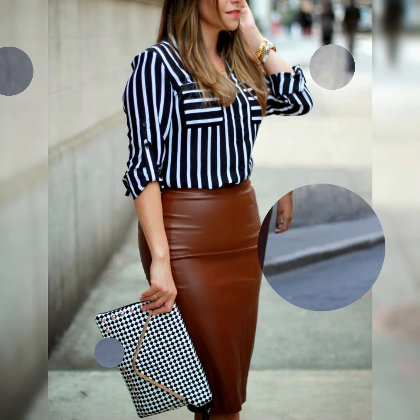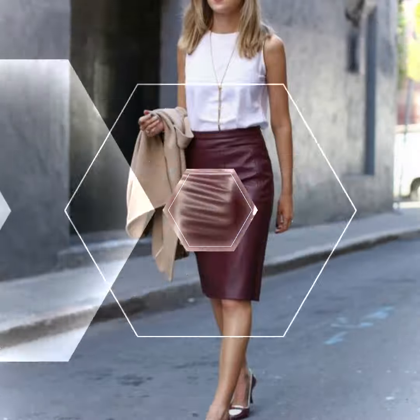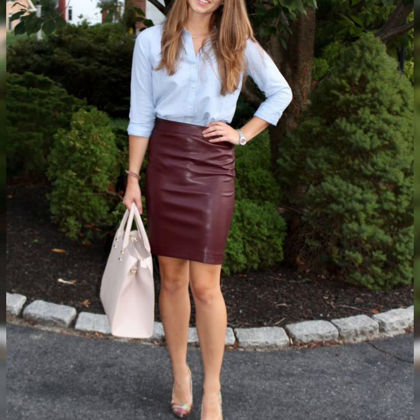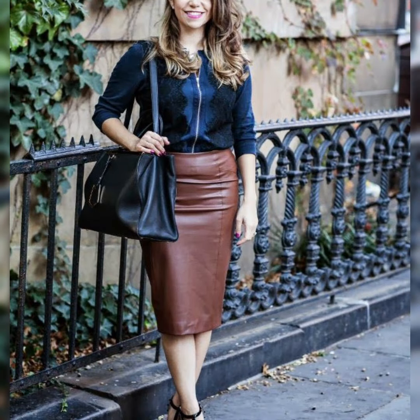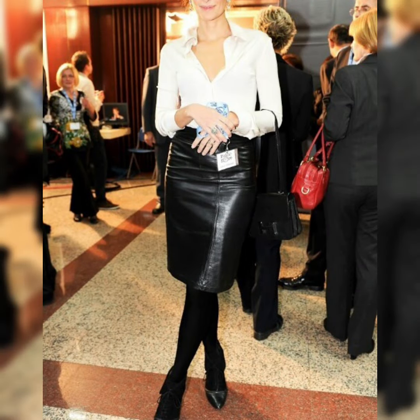Hey everyone, welcome back to my channel Styles and Smiles! How are you all? I hope all of you are fine and doing very well. Dear viewers and dear subscribers, in this video you will see a huge variety of leather skirts of different colors, styles, and designs for casual wear and also for office wear.